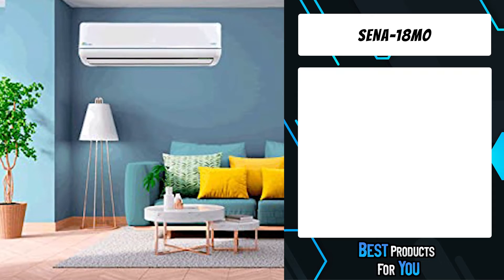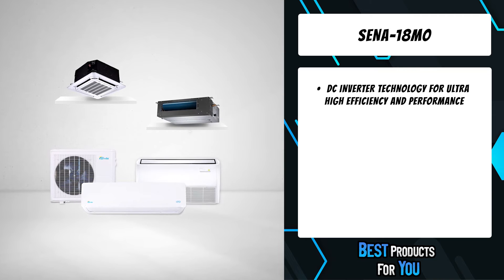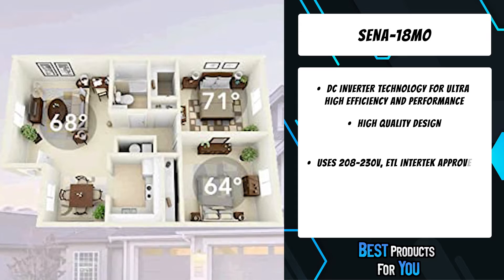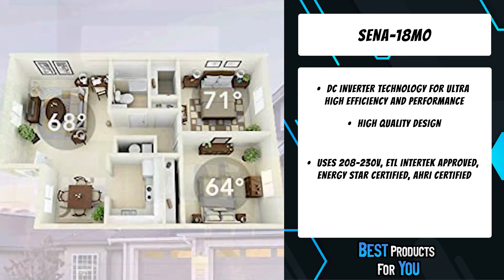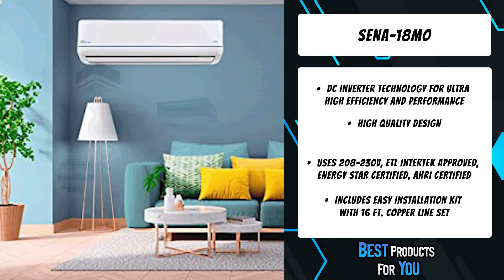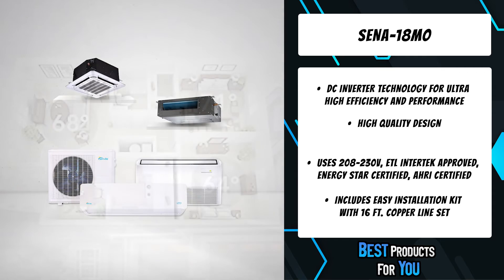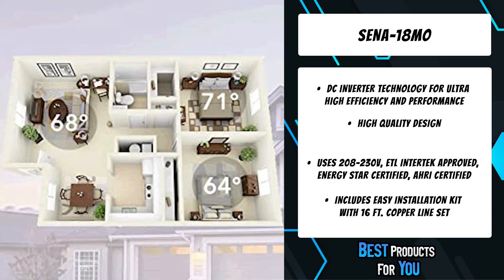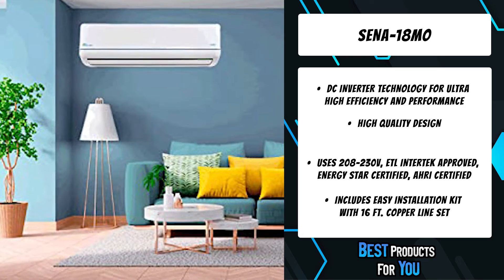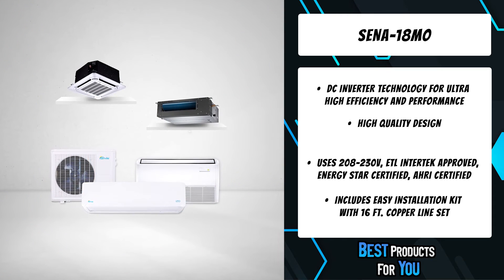The second product on the list is the Senna 18MO. This multi-zone model has one outdoor unit and multiple indoor air handlers, making installation a breeze. With multiple air handlers, you can enjoy even distribution of cold and hot air throughout summer and winter. Whether in a newly constructed residential building or an older home, a multi-zone ductless air conditioner and heat pump can cover the entire home or provide great coverage for your business.